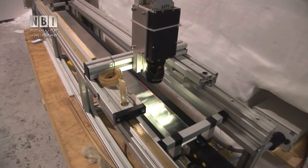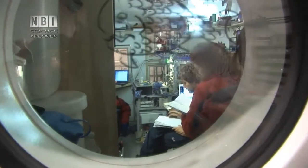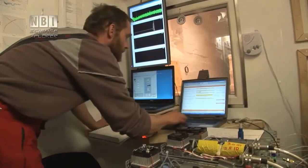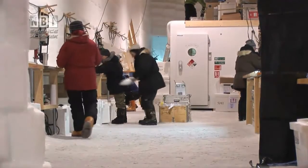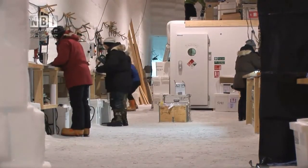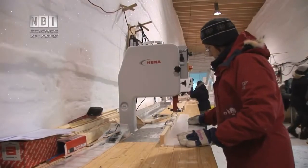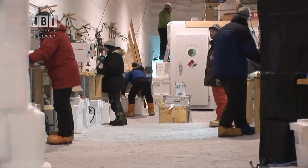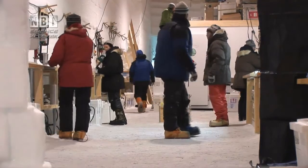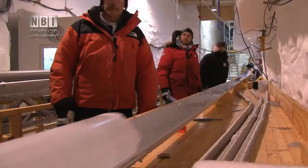The ice is like an archive of knowledge about the climate of the past, but it takes detective work to discover the ice's hidden knowledge. This is done through research and analysis in the laboratories connected to the drill hall. The underground hall is completely surrounded by ice — from below, from above, and from the sides — maintaining a constant temperature of around minus 25 degrees. This is extremely cold to work in, but has the big advantage that the ice cores remain frozen as they should.